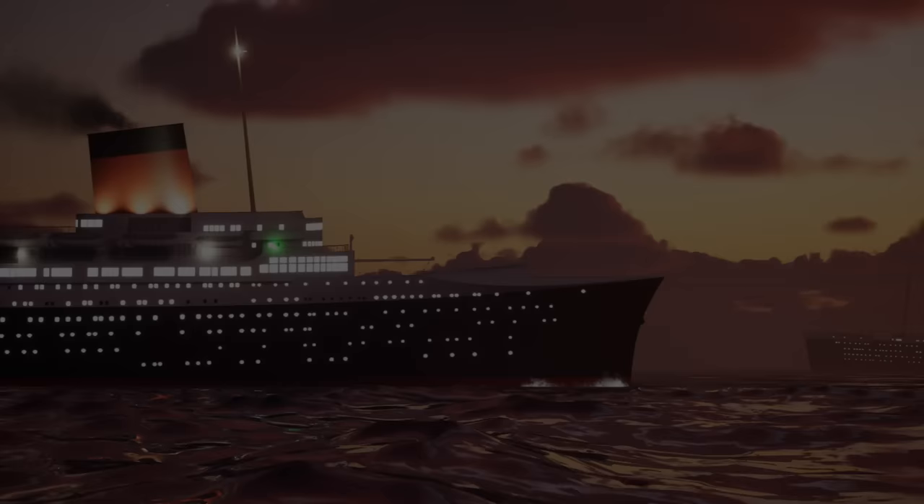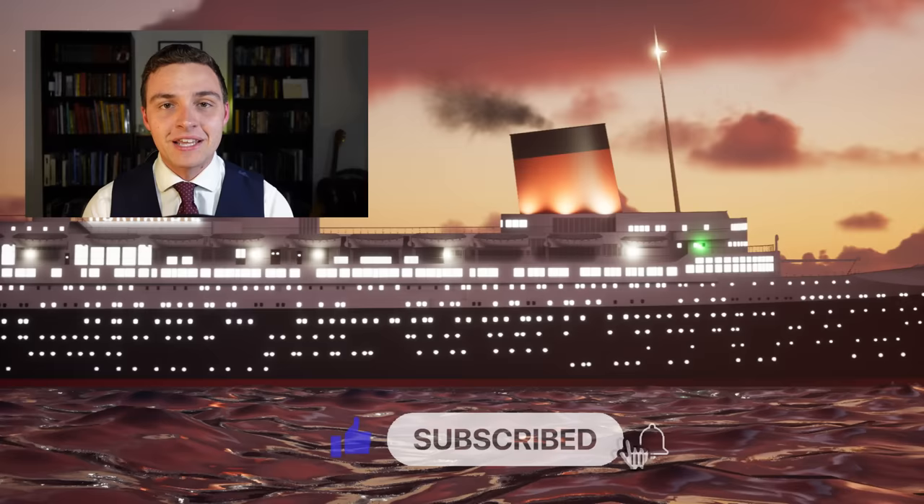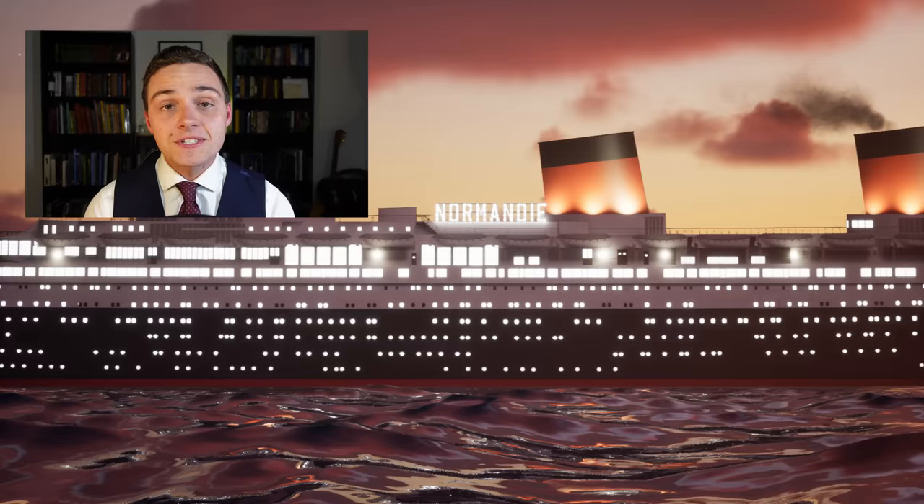Ladies and gentlemen, it's your friend Mike Brady from Oceanliner Designs. Thank you so much for watching. I hope you enjoyed the video — if you did, like and subscribe to the channel. I put out a new video every week. If you'd like to support my work, please subscribe on Patreon or sign up for a YouTube membership for perks like early access and behind the scenes content. You'll find the link in the description below. Stay safe, stay happy and I'll see you again next time.